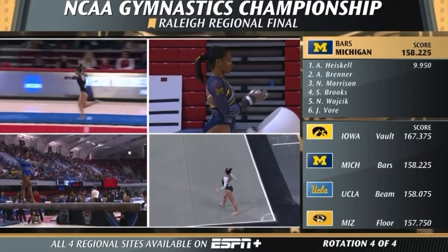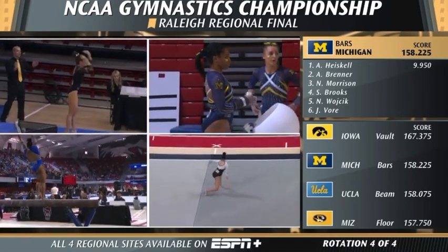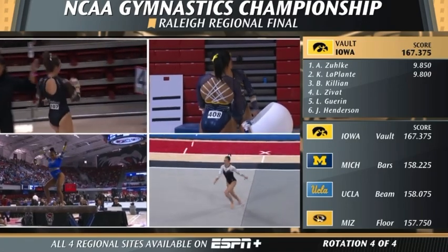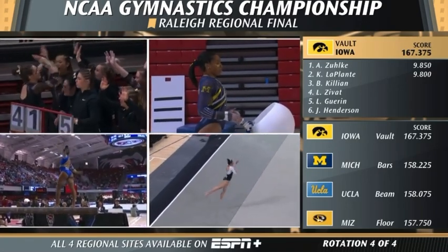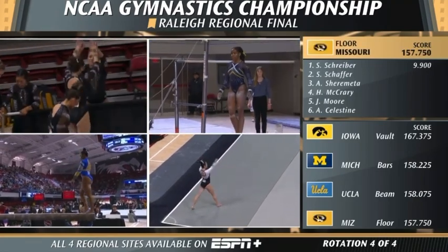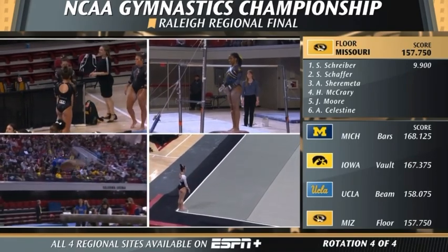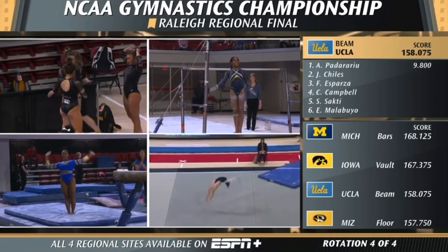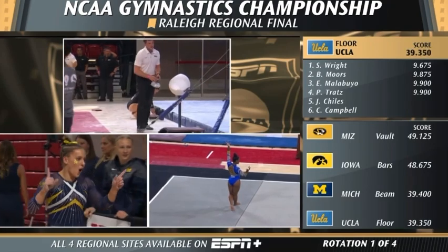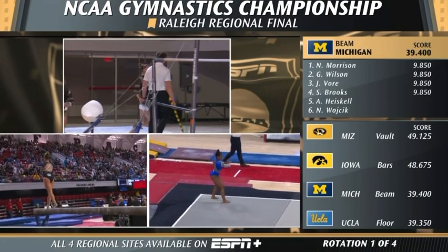Jordan Childs on the beam right now for UCLA. A little wobble there — a decent balance check after Jordan's side aerial. It's coming down to this last rotation between Michigan and UCLA. Jordan finishes with a double pike. Steffen Meister just before her was a 9.35 — that's the one they'll need to drop. Beam dismount.